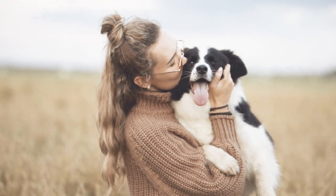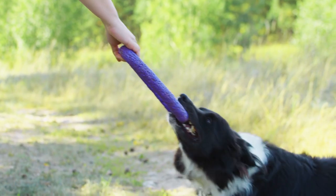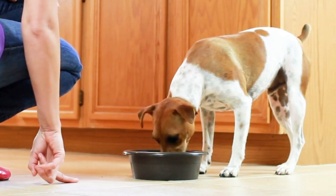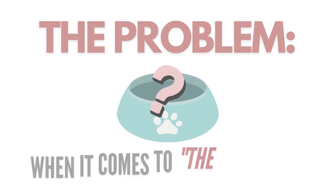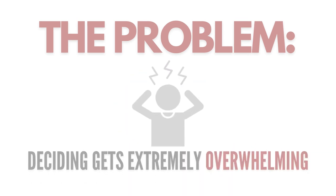I think we can all mutually agree that we want to provide the best for our pets. We want to buy them fun and engaging toys, cozy beds, and of course, healthy, tasty food. The problem is when it comes to providing the best food, things start to get very overwhelming and confusing.